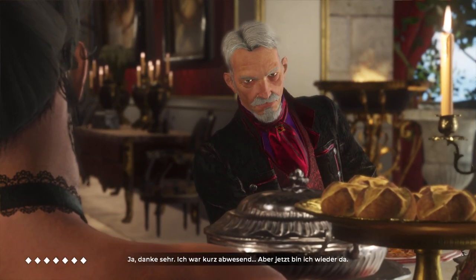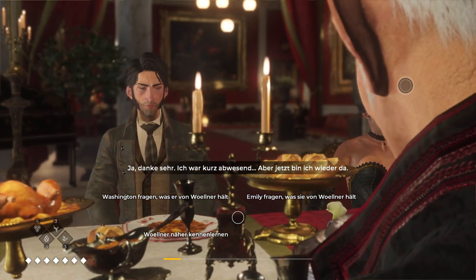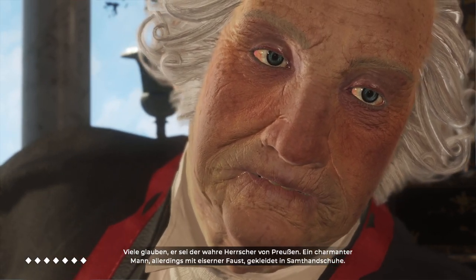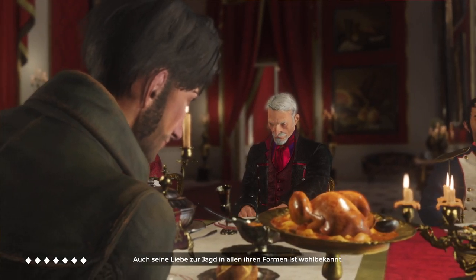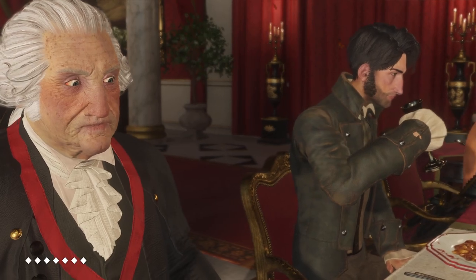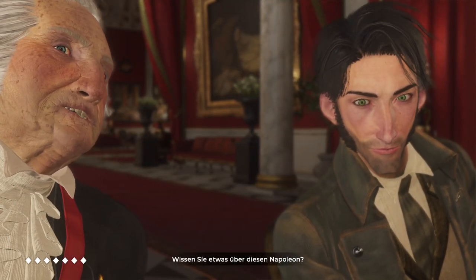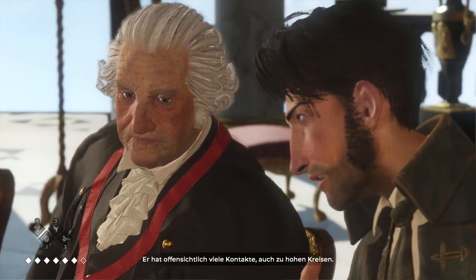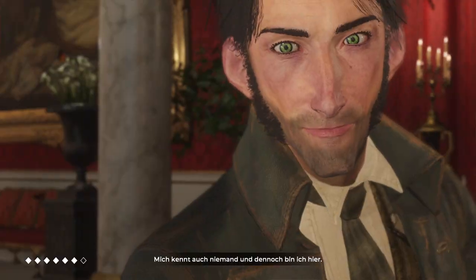Is everything all right? Yes, thank you — I had a moment of absence, but here I am again. What do you think of Wollner? Many believe he is the real leader of Prussia — a charming man with an iron fist in a velvet glove. He's also famous for his love of the hunt in all its forms. Have you any information on this Napoleon? He's certainly well connected and in high places. Surprising — no one appears to know him. No one knows me, and yet here I am.